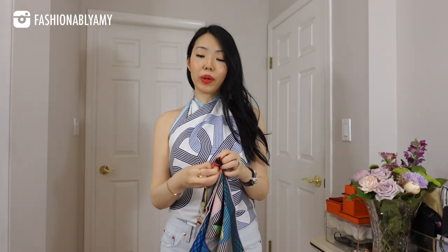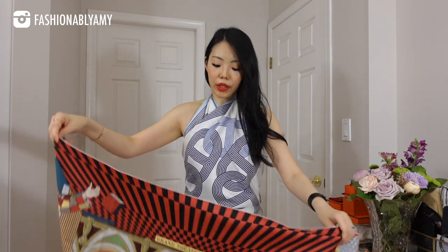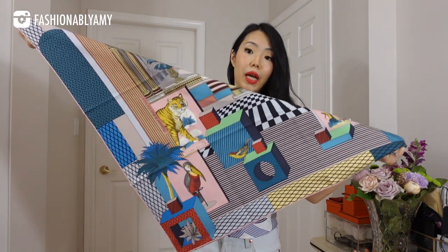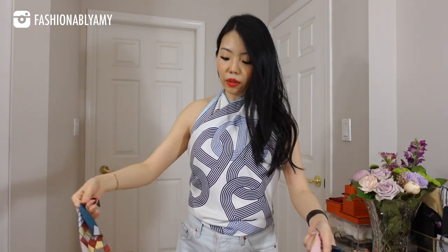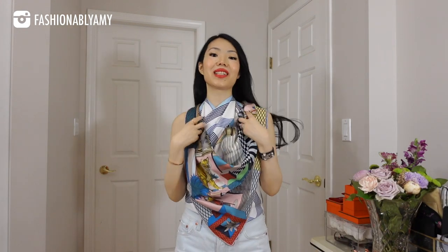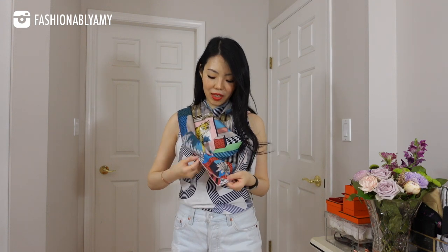Another even simpler way of draping this is to literally fold it in a triangle first — fold it in half. Let's just say you want to feature more of the tiger and the bird. All you need to do is double knot it and turn it around. This is as easy as it gets — you're literally draping a triangle around your neck. You can make it lower or higher. It's a fun way to really showcase all the different designs and sides of your scarf.